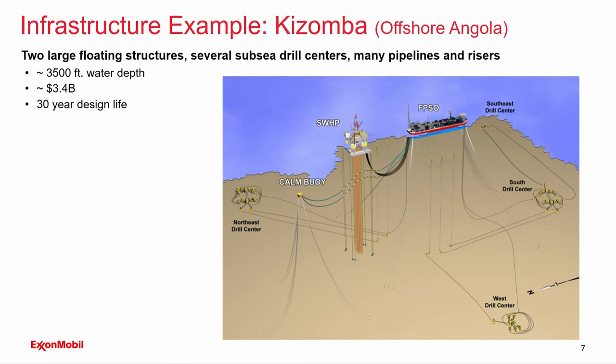Here's an infrastructure example — the Kazamba development offshore Angola. It involves two large floating structures, several subsea drill centers, and many pipelines and risers. Risers are vertical pipelines connecting activity on the ocean floor up to the floating facilities above. The water depth is a challenging 3,500 feet, though we've gone beyond that now. The price tag is $3.4 billion with a 30-year design life. Twenty and thirty-year design lives are very common for installations like this, and that means the infrastructure and materials must operate reliably in this environment for that entire period — which puts a lot of demands on materials.